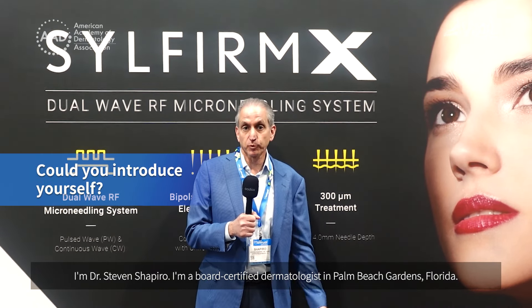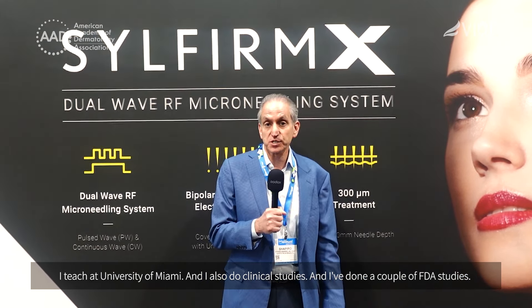I'm Dr. Steven Shapiro. I'm a board-certified dermatologist in Palm Beach Gardens, Florida. I teach at University of Miami and I also do clinical studies and I've done a couple of FDA studies.